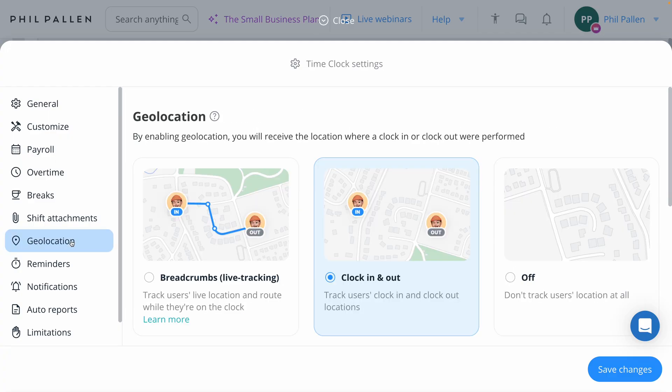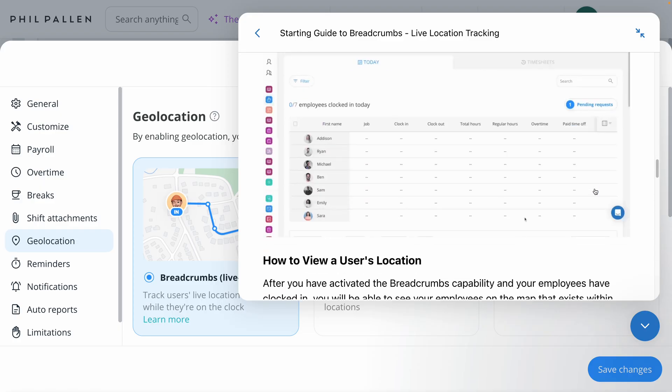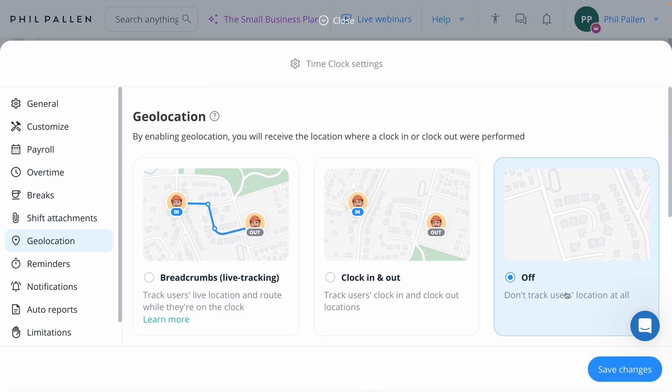I want to point out geolocation. You saw that it tracked my location when clocking in and out. There are two other options: I can use breadcrumbs, which is live tracking — it tracks users' live location and route while they are on the clock. There are parameters in place that save the employee's phone battery, and it won't track their location when they are not on the clock. To read more about that, you can click this in the admin dashboard. If you don't need this, you can turn this setting off entirely and not track the location of your employee at all.